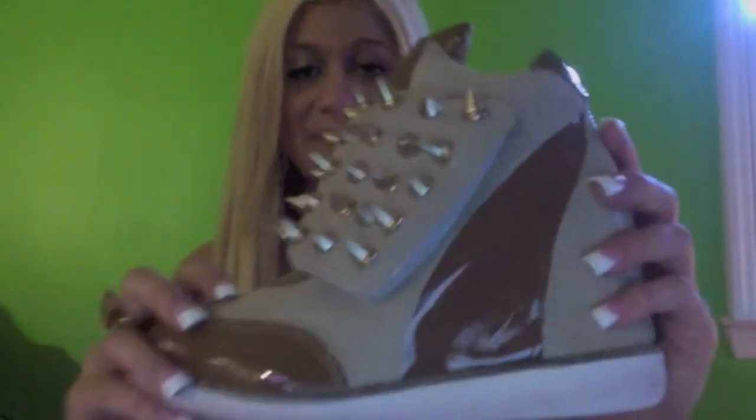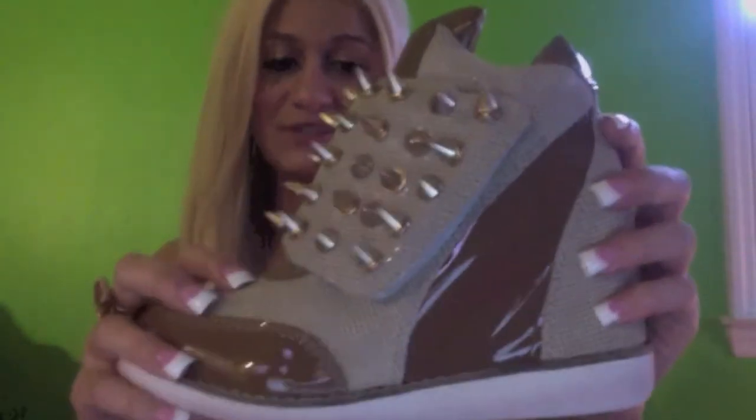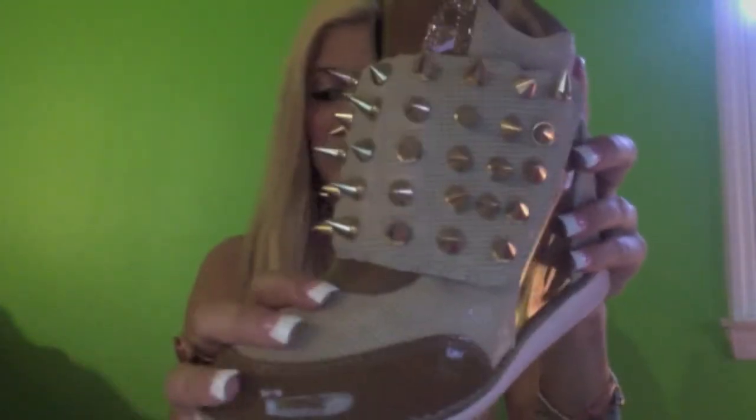Hi everyone, I'm Sammy from Palo Addiction and today I'm going to show you these Jeffrey Campbell sneaker wedges. The style is called Toronto Spike, they're tan beige and gold.